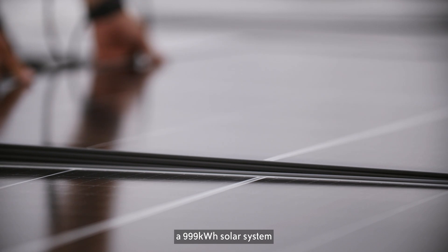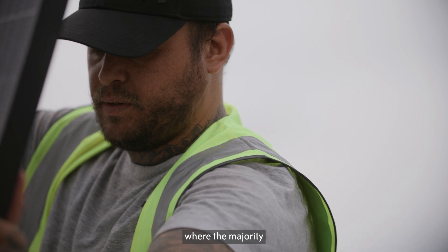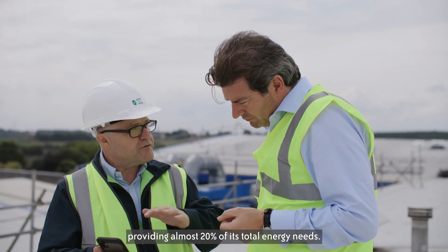We've installed a 999kWh solar system on our largest building, Maik, where the majority of our print production takes place, providing almost 20% of its total energy needs.